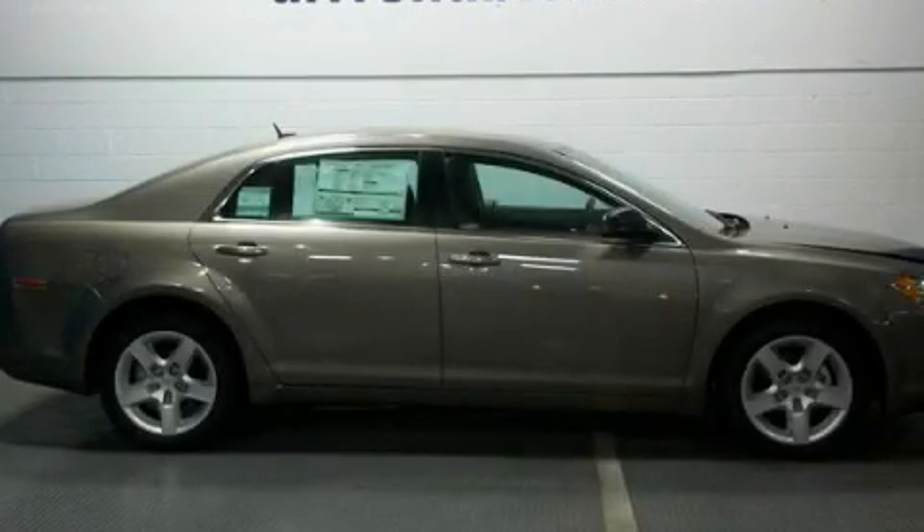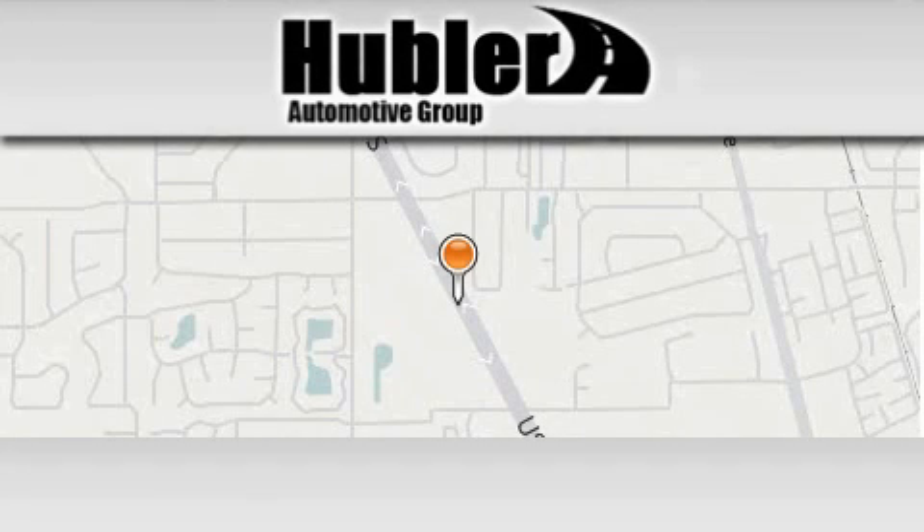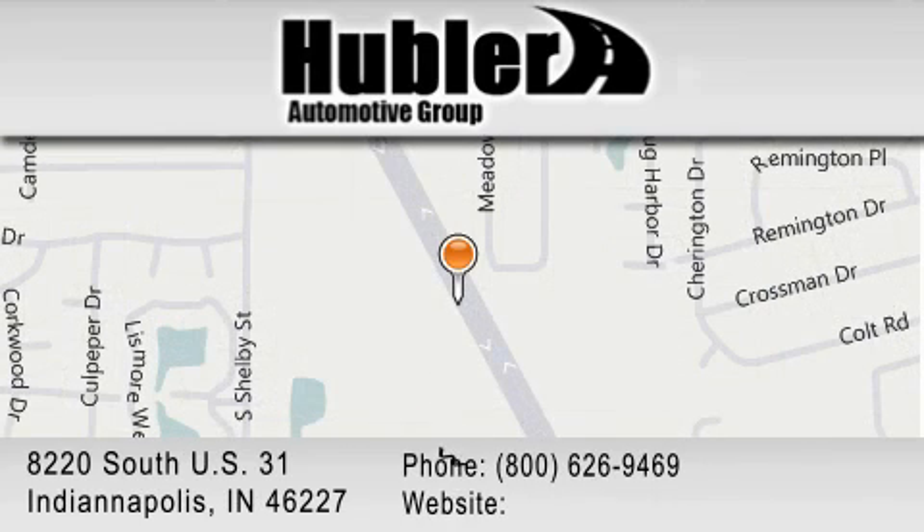Stop by today and test drive this vehicle for yourself. Hubler Chevrolet is located at 8220 S. U.S. 31 in Indianapolis. Our goal is to exceed all of your expectations to ensure that you'll return for future visits.